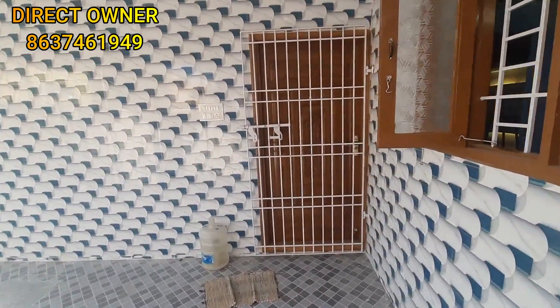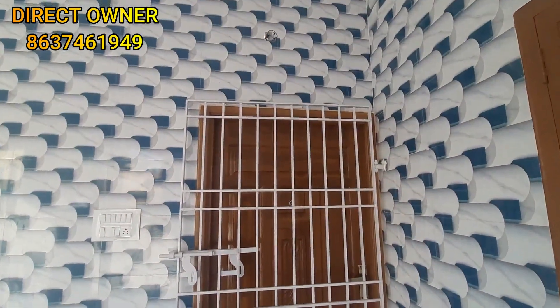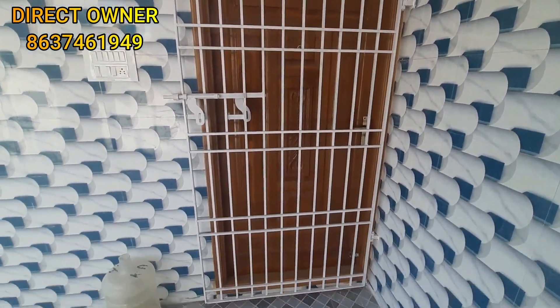You have an entrance on the east side. This is a safety gate.